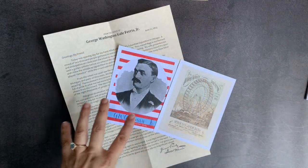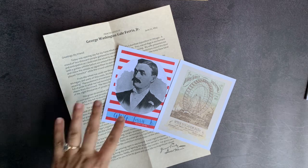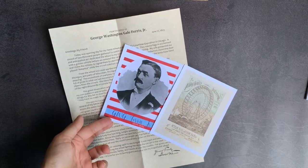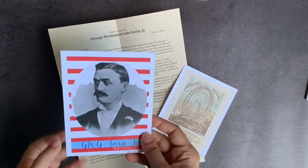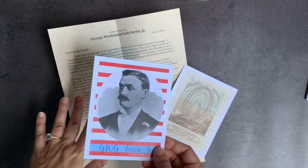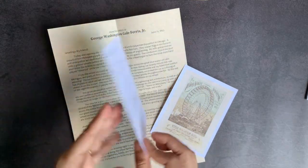In this particular letter, the historical figure focused on is George Washington Gale Ferris Jr., who happens to be the inventor of the Ferris wheel. That's such a great way of introducing history to your kids — it's a real person who invented this iconic symbol of America. The letter talks about that period and is written to 'my friend' from George Washington Ferris Jr. himself.